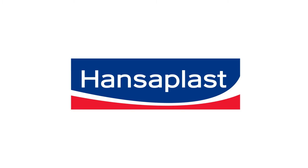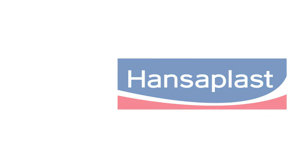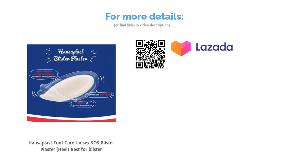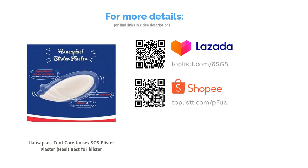Any excess wound fluid will also be soaked up by the active gel cushion. Moreover, these blister plasters are able to last up to 48 hours. Waterproof and sweat-proof, they're perfect for runners and sports personnel too.